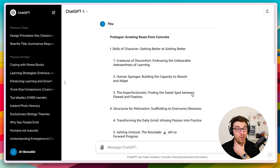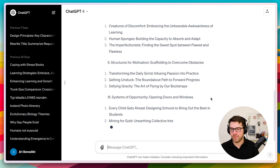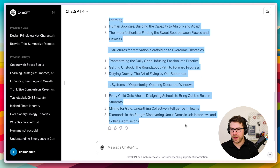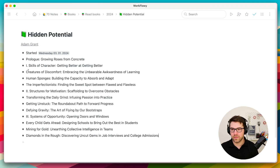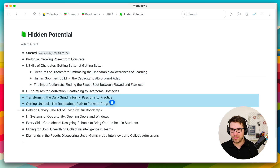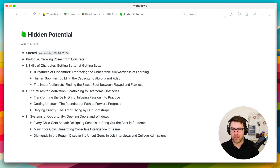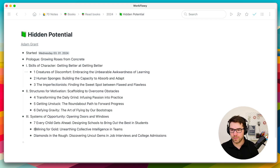Maybe there are simpler ways to do it — if you know, please let me know. It does mess up the chapter numbers, so I'm still working on finding the best prompt. For now, I add the chapter numbers manually, and then I'm ready to start reading.